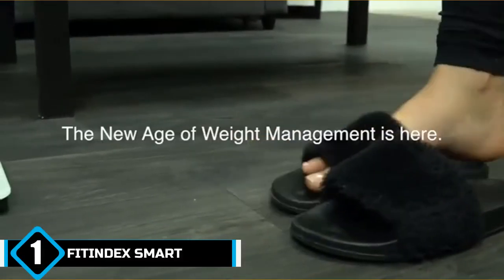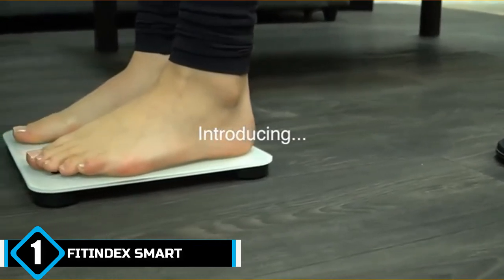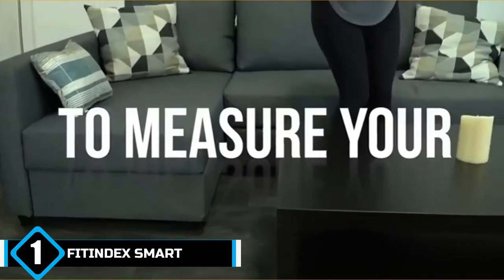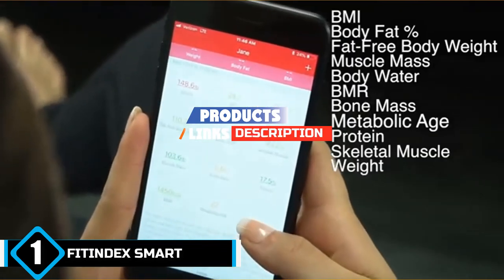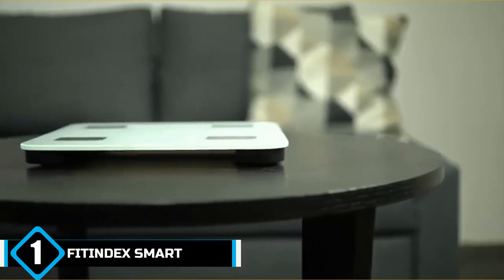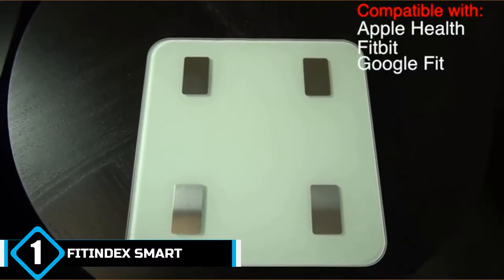The number one position is dominated by the Fitindex Smart Wireless Digital Body Weight Scale. It tops this list because of its phenomenal variety of functions. It features four high-precision sensors with step-on technology and auto-calibration. This body fat smart scale uses bioelectrical impedance and pattern analysis technology to measure 13 different body composition metrics.